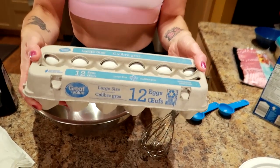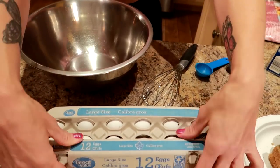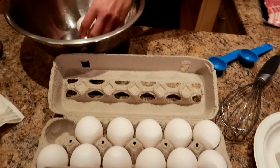While the bacon is cooking, I'm going to make the mixture for the French toast. I'm going to be using a dozen large eggs. I eat two eggs every day, so I'm going to put this whole thing in a big bowl. Let's get crack-a-locking.